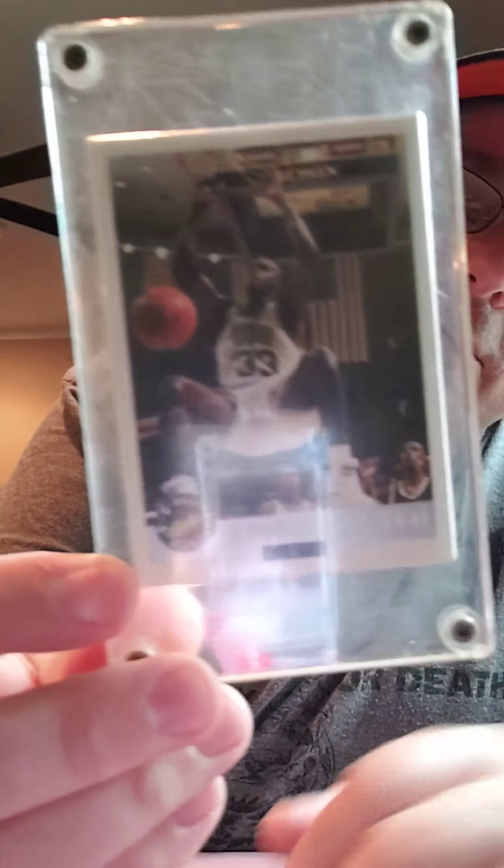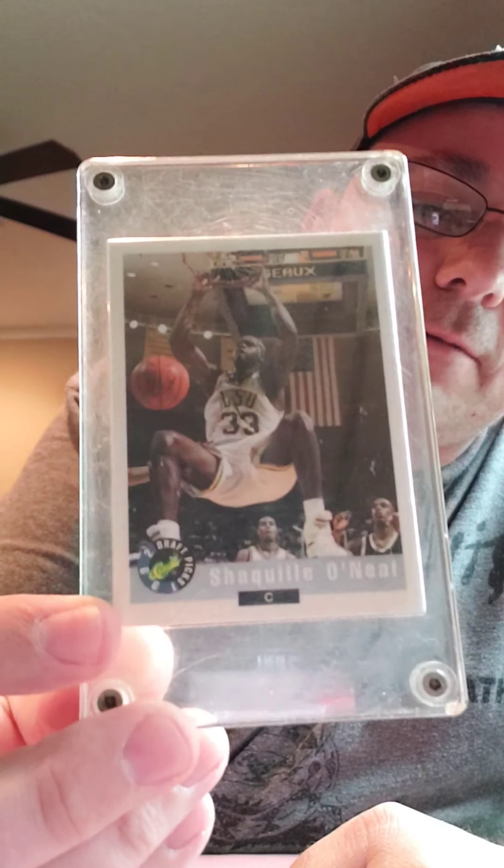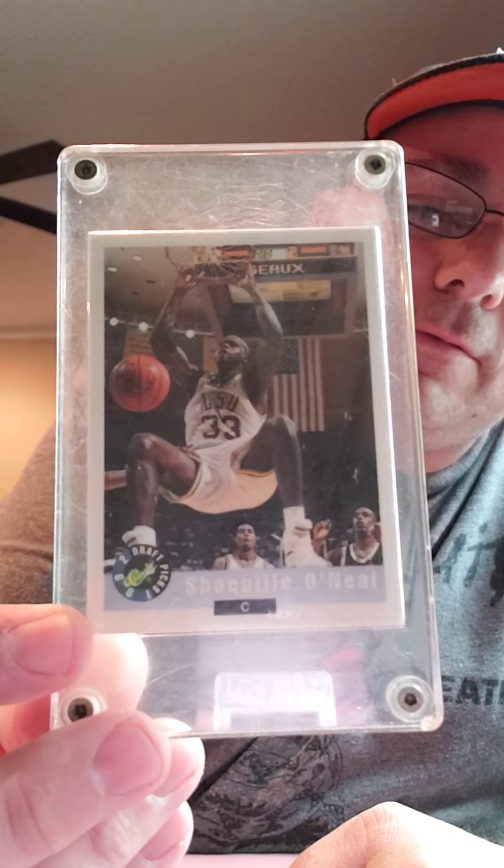The next card I have is the 1992 Classic Draft Picks rookie card of Shaquille O'Neal. Sorry for the glare, but I thought that was really cool — pulled that out. It's Shaq in an LSU uniform.